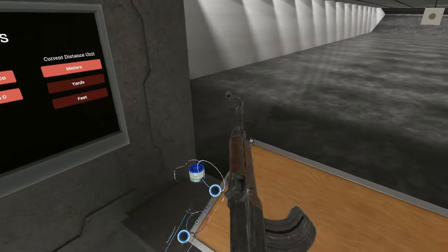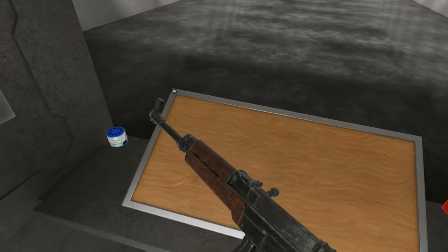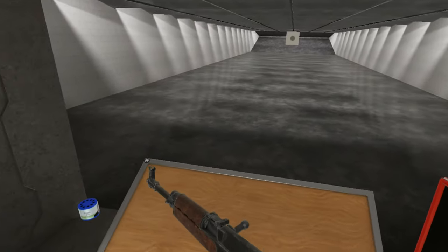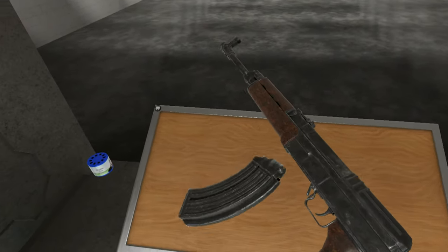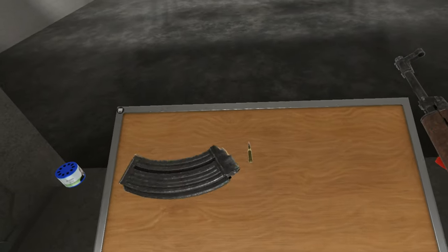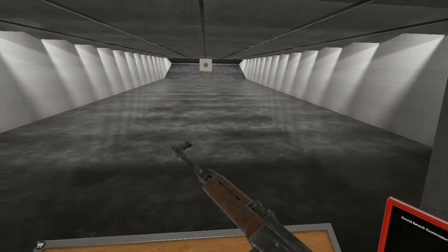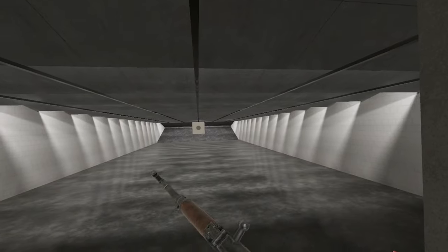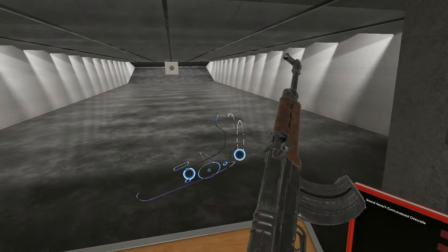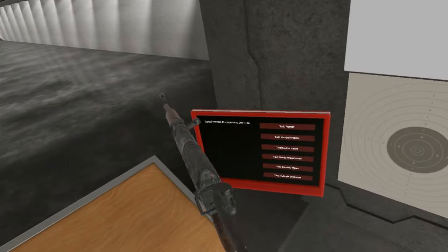For more information on the VZ-58, I recommend you check out my video on the VZ-58P. But in short, this is a Czechoslovakian assault rifle chambered in 7.62x39 — full auto, semi-auto, short stroke gas system.